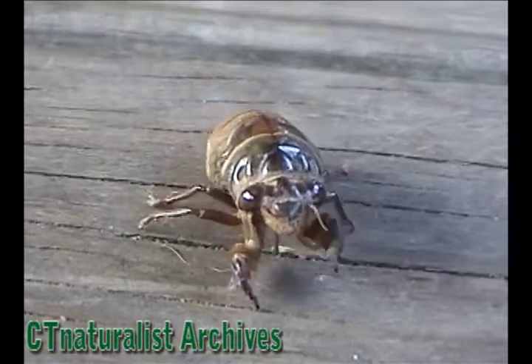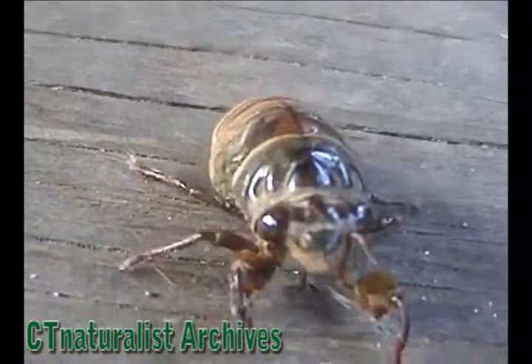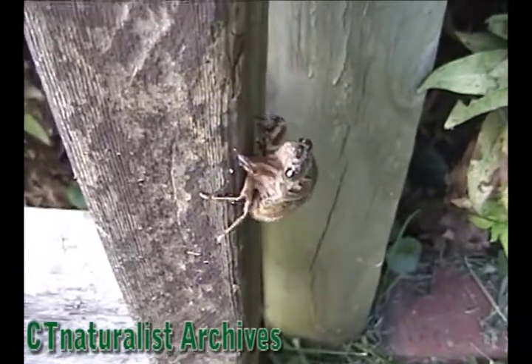A nymph from a cicada is crawling along my deck. It just emerged from underground. It's looking for a place to metamorphosize, so we'll follow it.